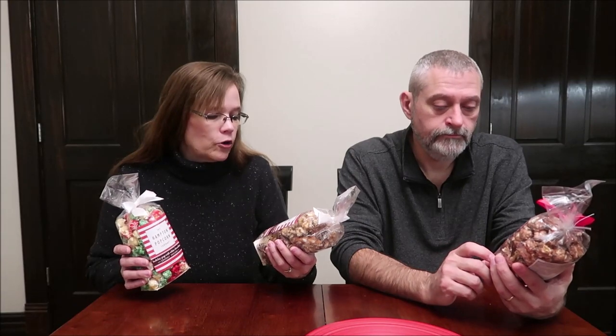Today Kevin and I are going to try some popcorn from the Hampton Popcorn Company. We found these at Tuesday Morning — they were $3.99 a bag. They did have other flavors; these are just three that we had not tried. We've tried popcorn from the Hampton Popcorn Company before. If you search my channel for the Hampton Popcorn Company, you'll see we've already tried the peanut butter flavor.